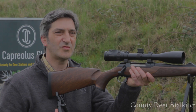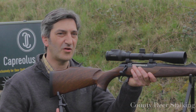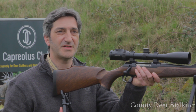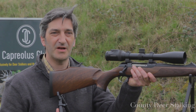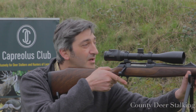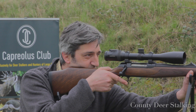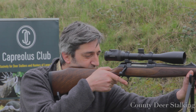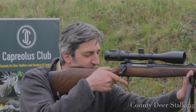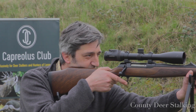Thirdly, we need to maintain a natural point of aim at the target. In layman's terms, this means that the rifle should be naturally pointed at the target without the user manipulating it into position. Try this simple test: look through the scope, put the crosshairs onto the target, close your eyes for two seconds remembering to hold your breath, and when you open them again you should be bang on target.